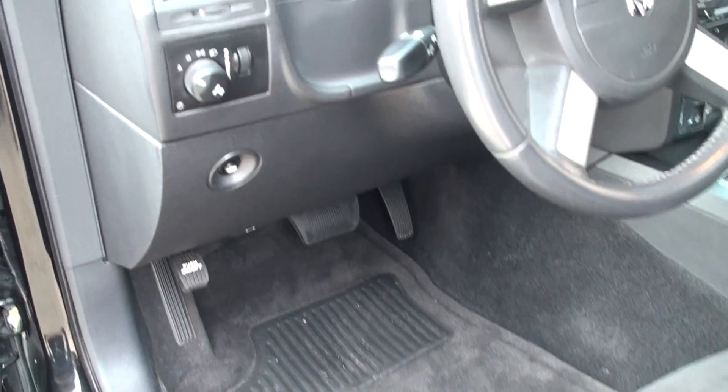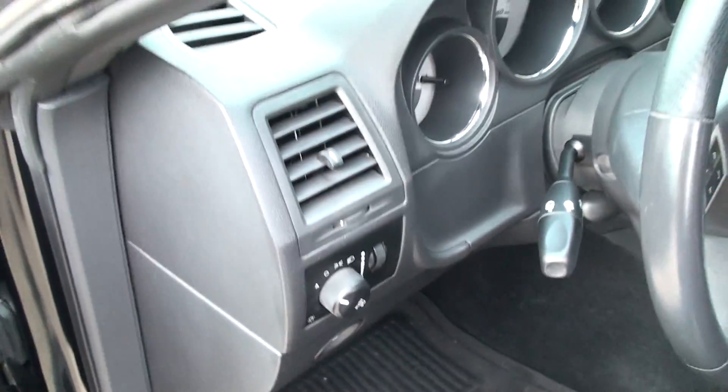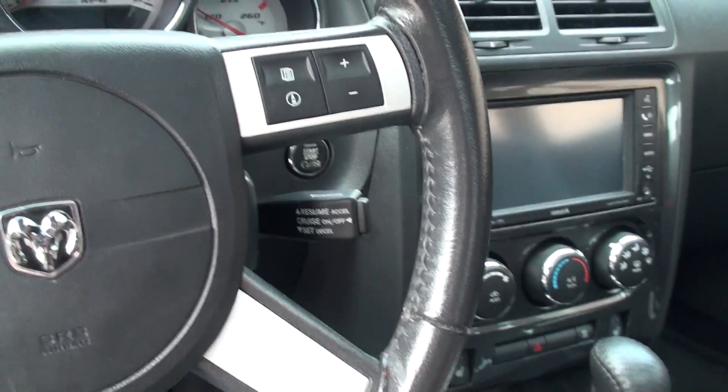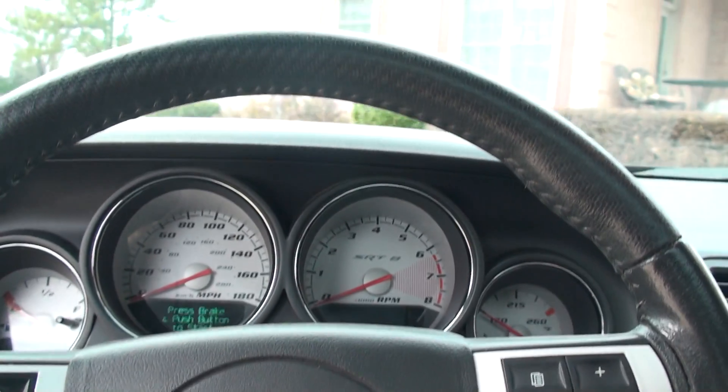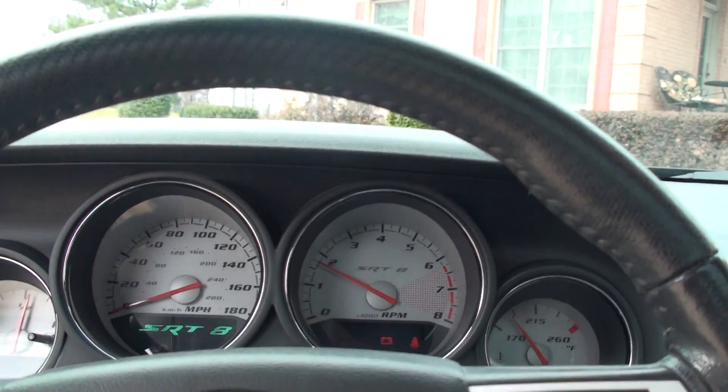Got clean carpets and floor mats. Got automatic headlights. It's got the push start — all you do is keep the key inside the vehicle, push the start button, and there she goes.